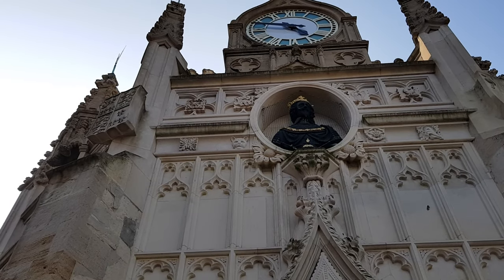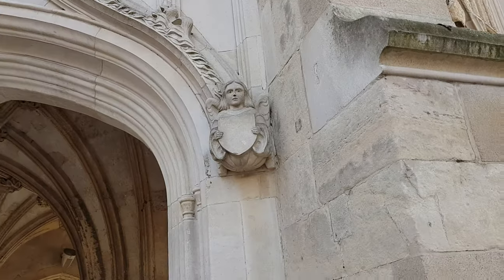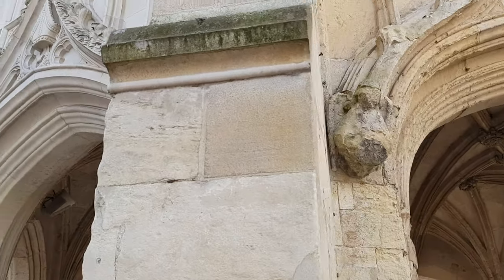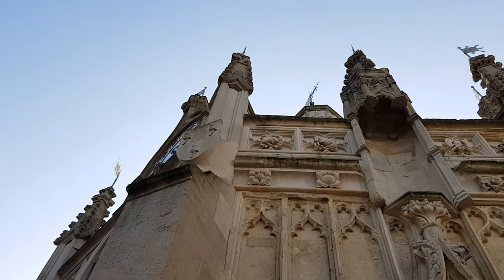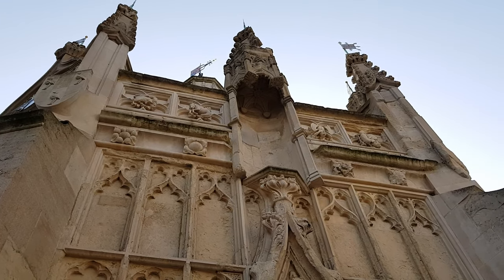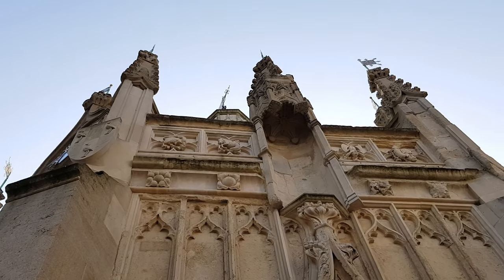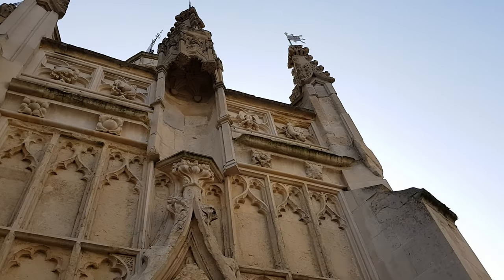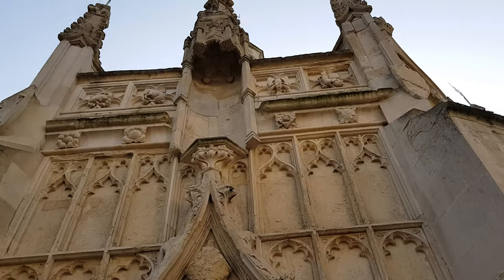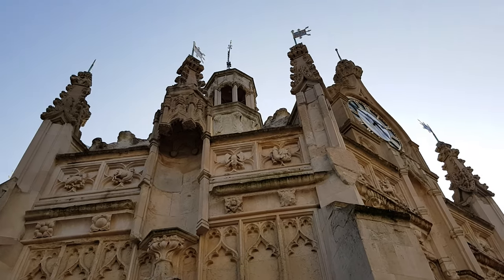Look at the smiling cat, the angels holding the coat of arms. Up here you can see symbols that may be of the zodiac, like a goat, or two fish together.